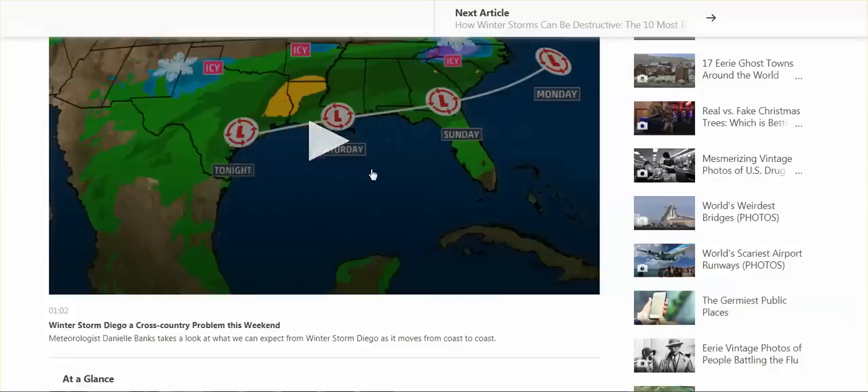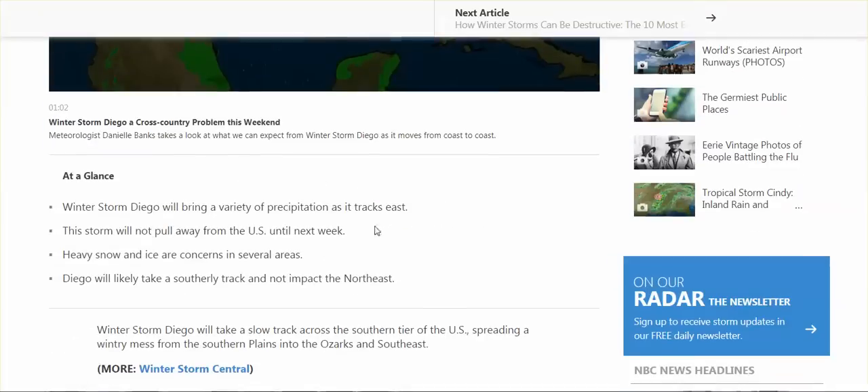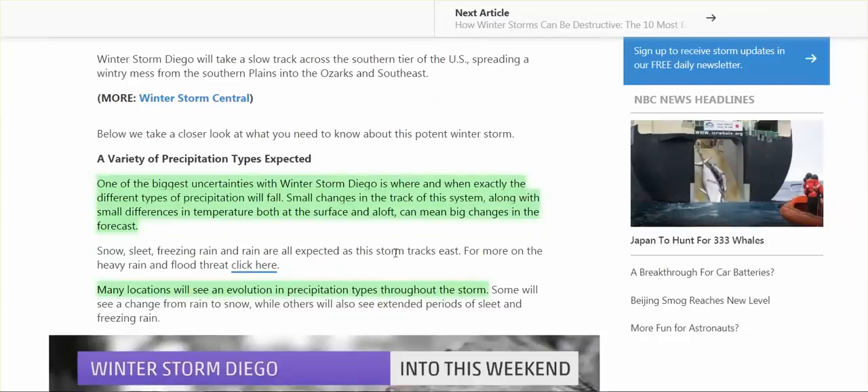'Four things to know about winter storm Diego: it will bring a variety of precipitation as it tracks east. This storm will not pull away from the United States until next week. Heavy snow and ice are concerns in several areas. Diego will likely take a southerly track and not impact the Northeast.' One of the biggest uncertainties with winter storm Diego is where and when exactly the different types of precipitation will fall. Small changes in the track of this system, along with small differences in temperature both at the surface and aloft, can mean big changes in the forecast — so they just don't know.